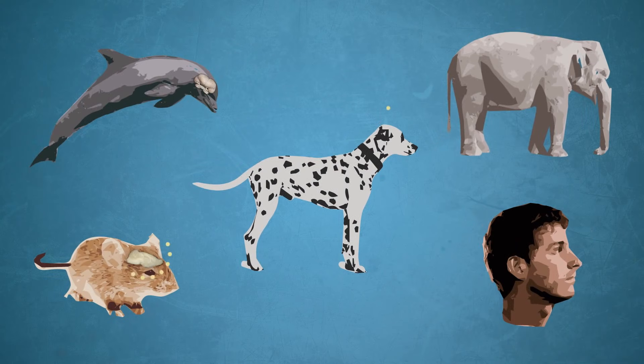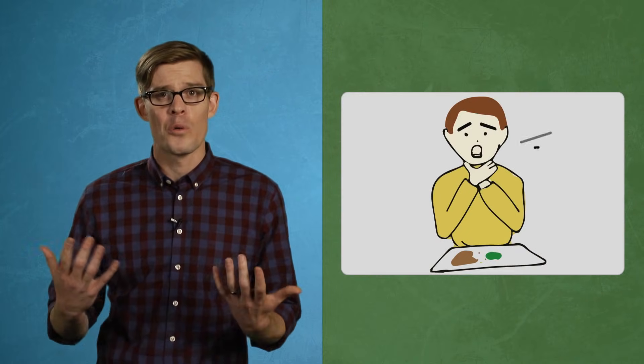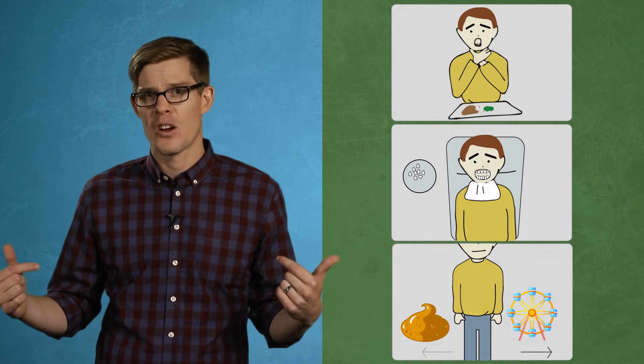In the animal kingdom, just about wherever we find brains, they're wrapped up in heads. But being so important, you'd think evolution would have looked after the brain a bit better than just this thin candy shell. But when you think about it, there's a lot about the human body that doesn't immediately make sense. We breathe through the same hole that we eat with, we grow more teeth than we can fit in our mouths, and we built our amusement park next to the garbage dump.